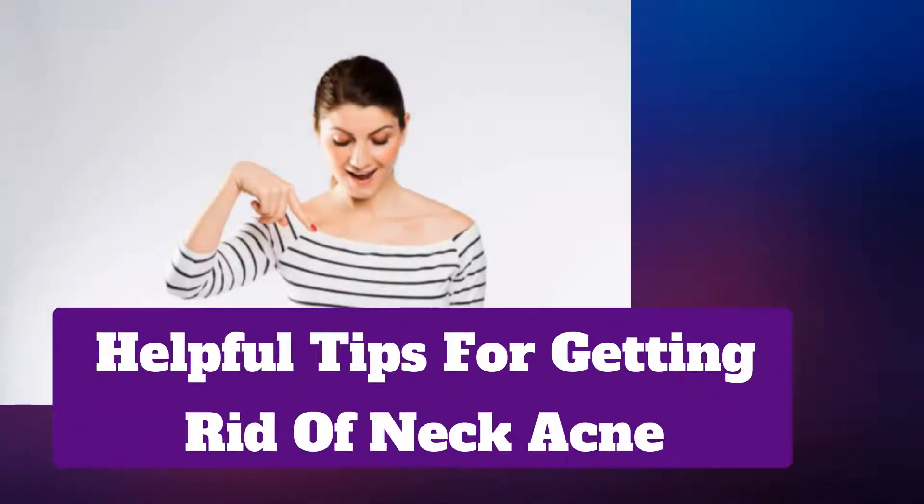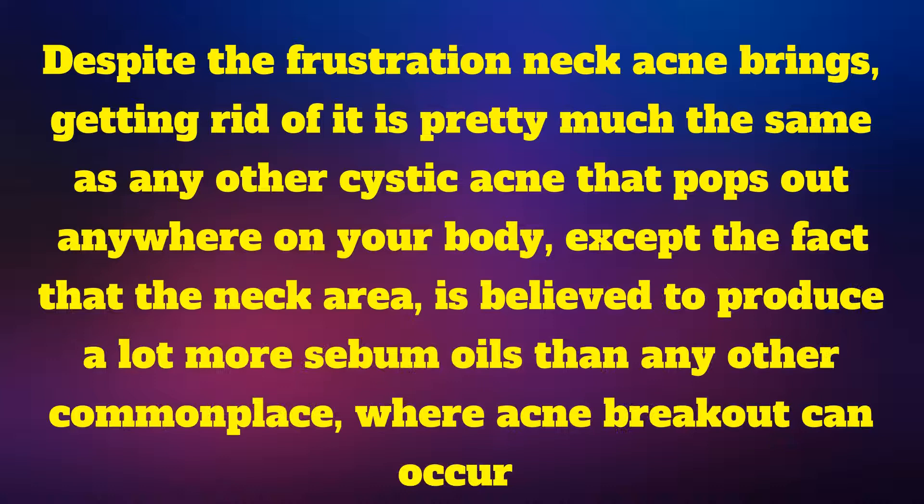Helpful tips for getting rid of neck acne. Despite the frustration neck acne brings, getting rid of it is pretty much the same as any other cystic acne that pops out anywhere on your body, except the fact that the neck area is believed to produce a lot more sebum oils than any other commonplace where acne breakouts can occur.